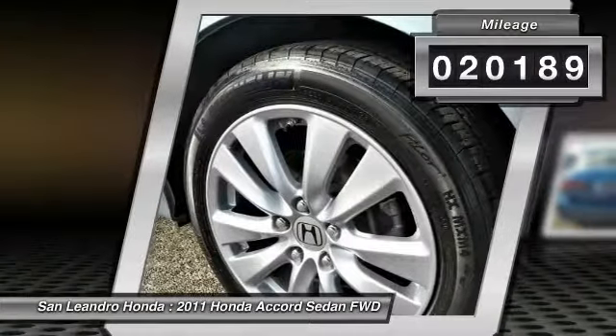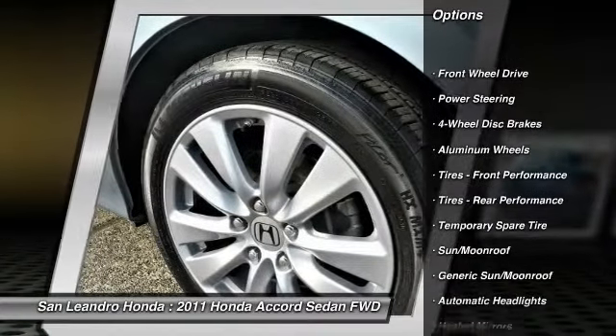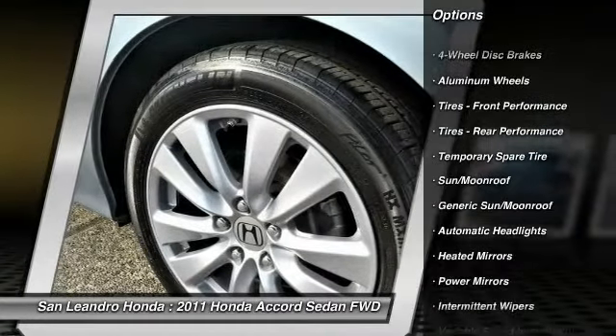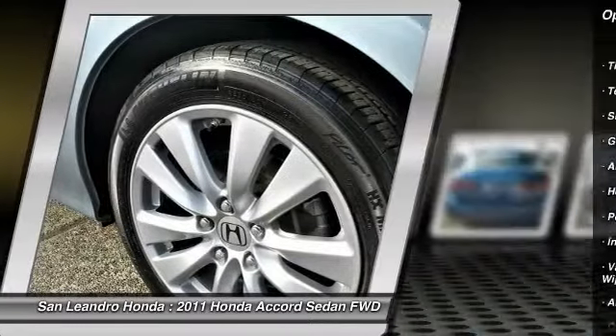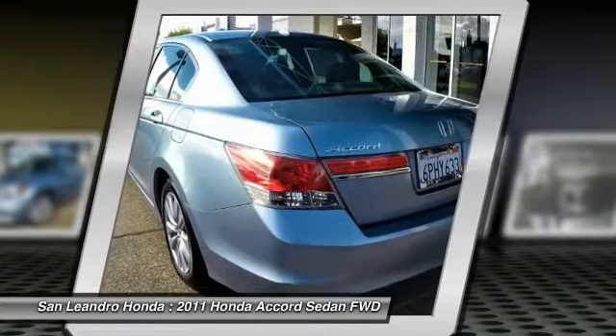This vehicle has current used car incentive deals and low price quotes. Contact San Leandro Honda before your used car deals expire. The used Honda Accord XL Sedan comes with great customer review ratings on safety, fuel economy, and reliability.